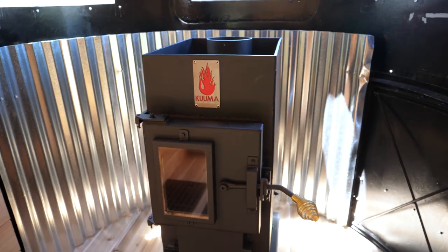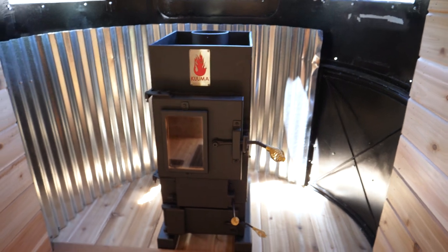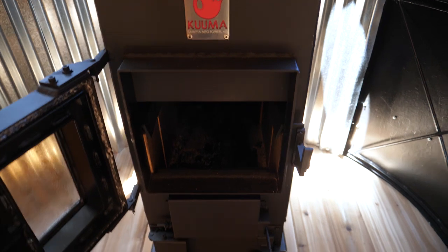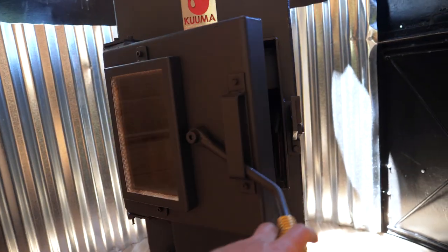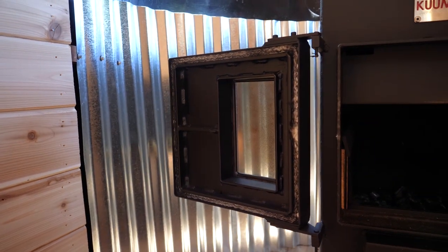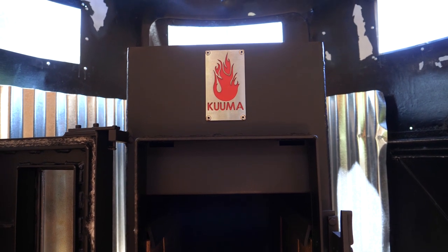And look at how pretty that stove looks. I'm beyond happy. This is beyond anything I've ever dreamed of. I mean, look at this thing. This is a legitimate sauna stove. And, on accident, I even accounted for the stove to actually open up all the way and not hit anything. I guess I can't really take credit for that, but it happened. So I'm happy.